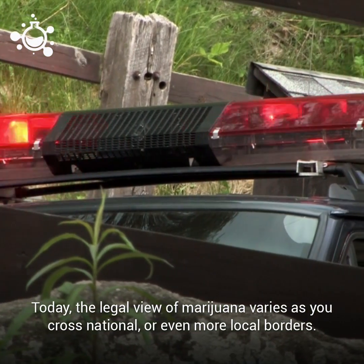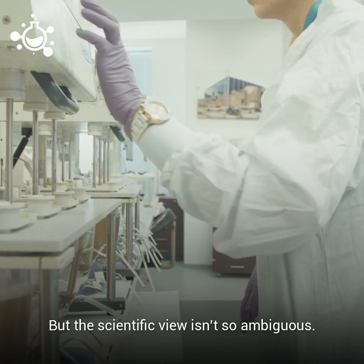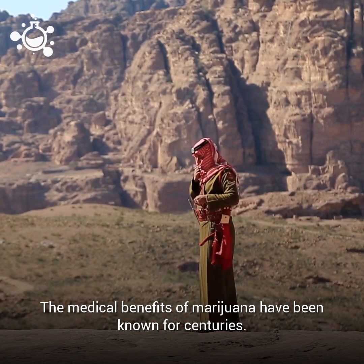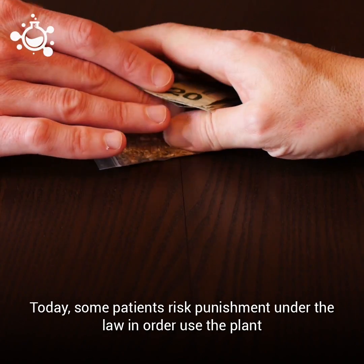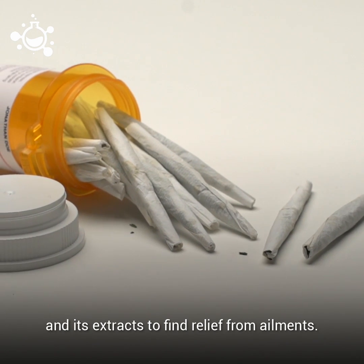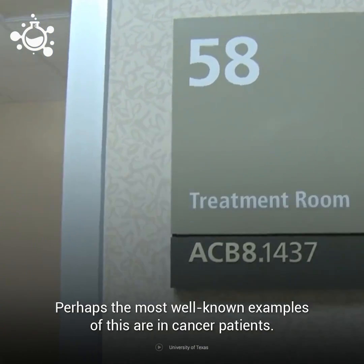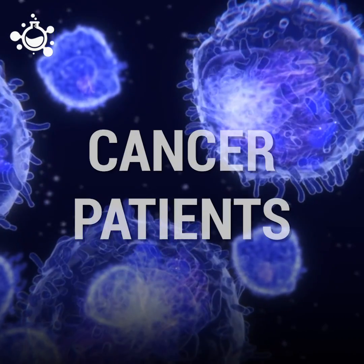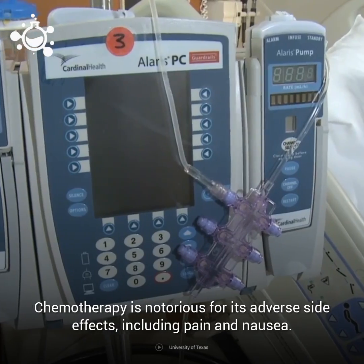Today, the legal view of marijuana varies as you cross national or even local borders, but the scientific view isn't so ambiguous. The medical benefits of marijuana have been known for centuries. Today, some patients risk punishment under the law in order to use the plant and its extracts to find relief from ailments. Perhaps the most well-known examples of this are cancer patients.